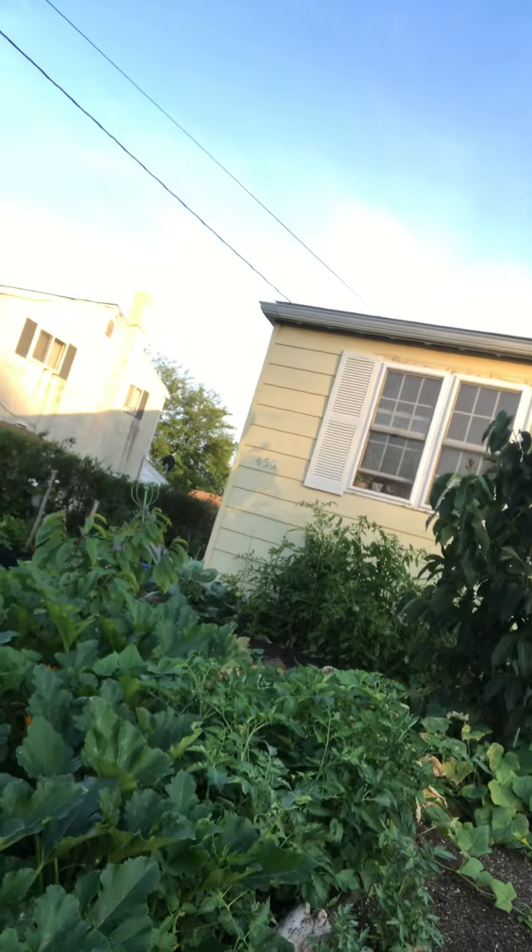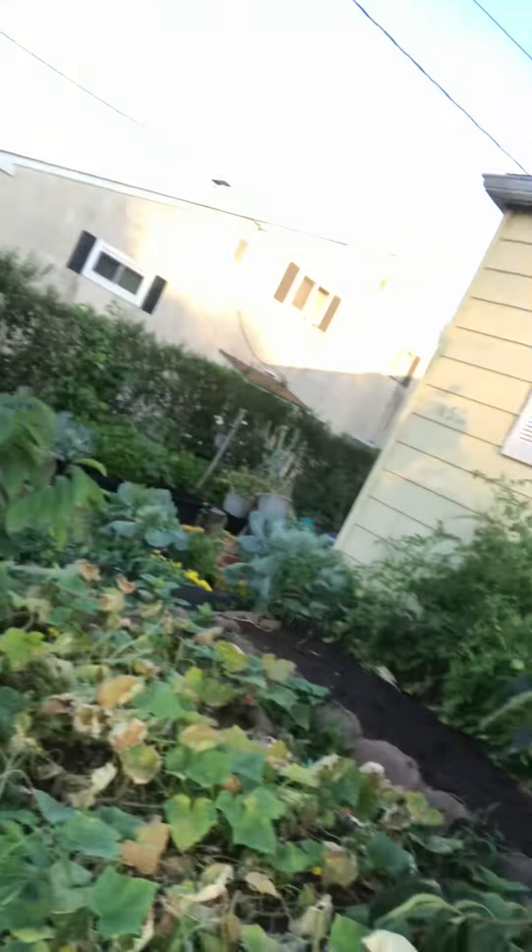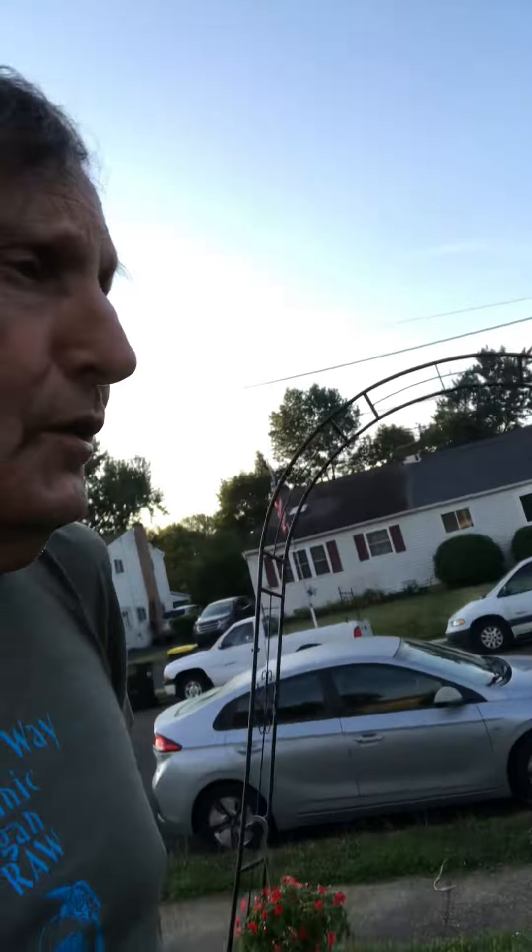That's my persimmon tree. Tomatoes and cucumbers are ready to be picked. And what I've learned is when leaves turn yellow, it means it's time to pick and grow something else. I'm going to try to get two seasons out of it.